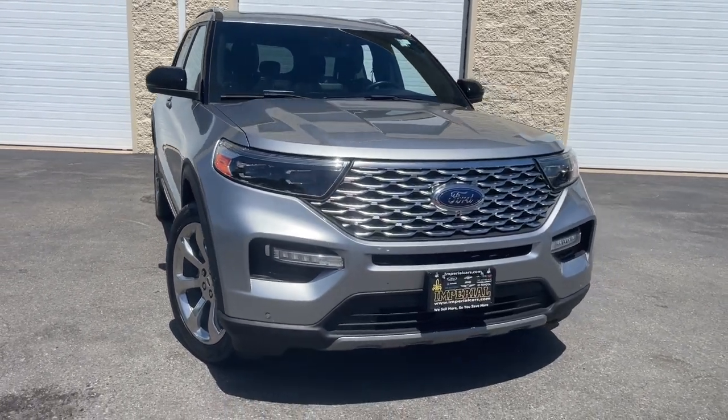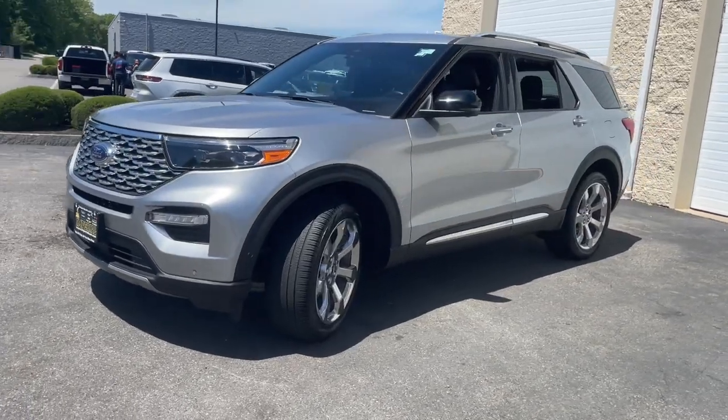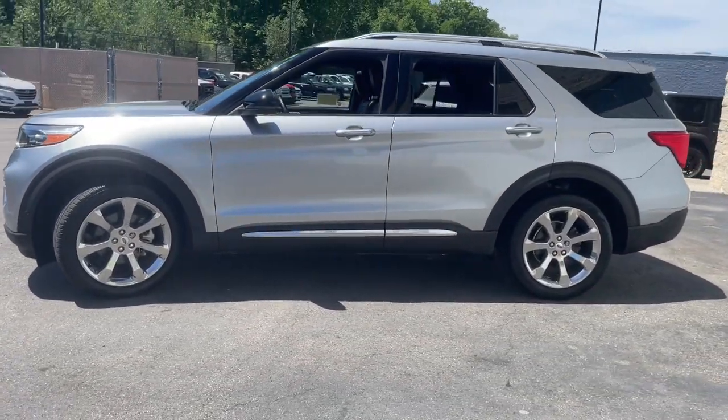Get into a car with value. 2020 Ford Explorer, with less than 35,000 miles on the odometer — this vehicle stands out from the rest.